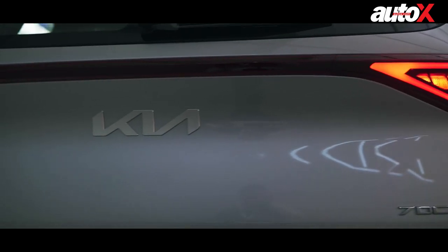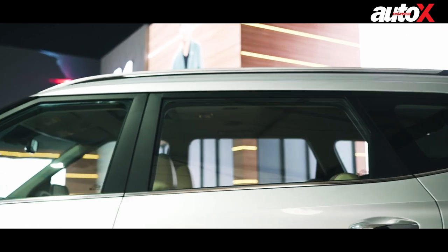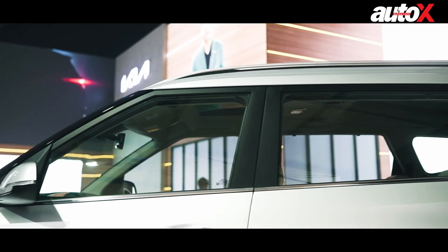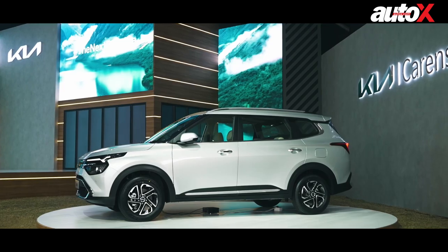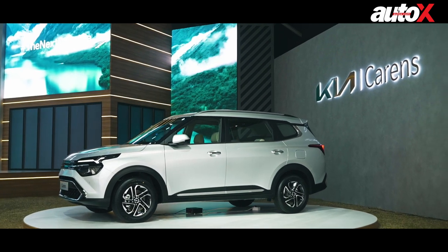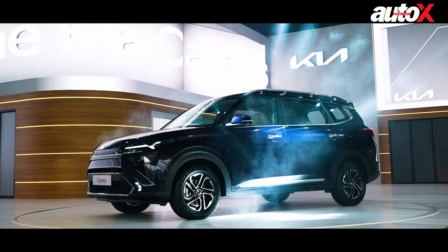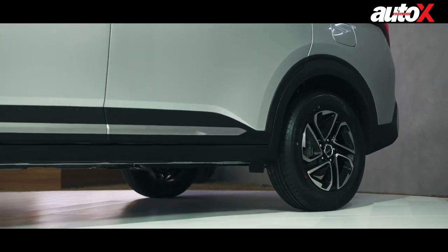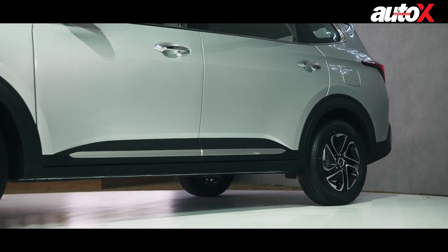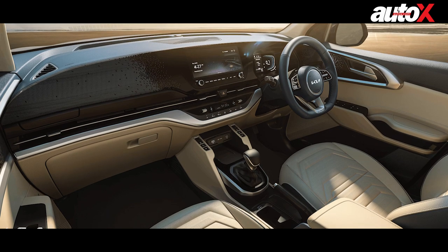What exactly is the Carens? In essence, it's a three-row MPV, although Kia claims it's a hybrid of an MPV and an SUV. It's based on the same platform as the Seltos. For better understanding, the Carens is to the Seltos what the Hyundai Alcazar is to the Creta. To accommodate the third row of seats, the wheelbase has been stretched, and at 2,780 millimeters, Kia claims the Carens offers the longest wheelbase in its segment.